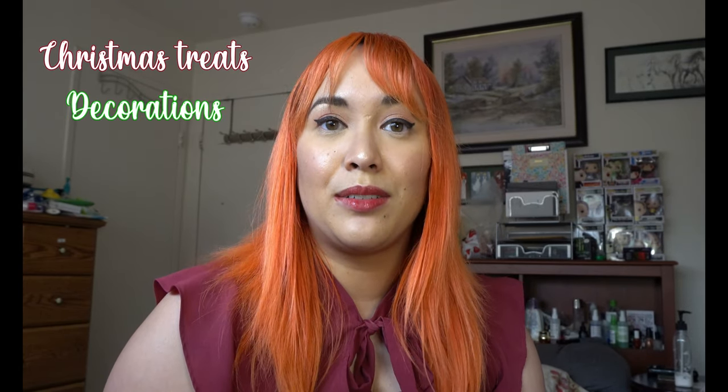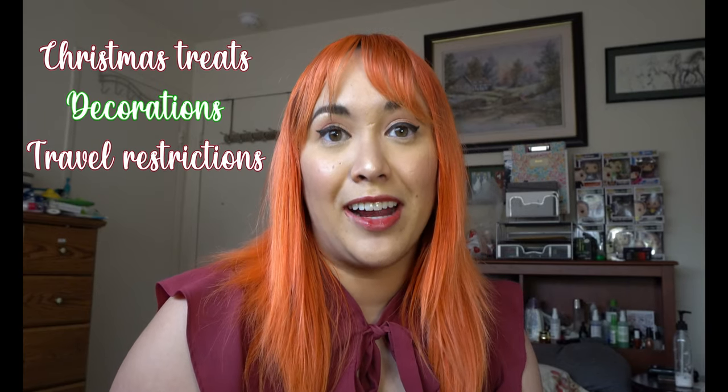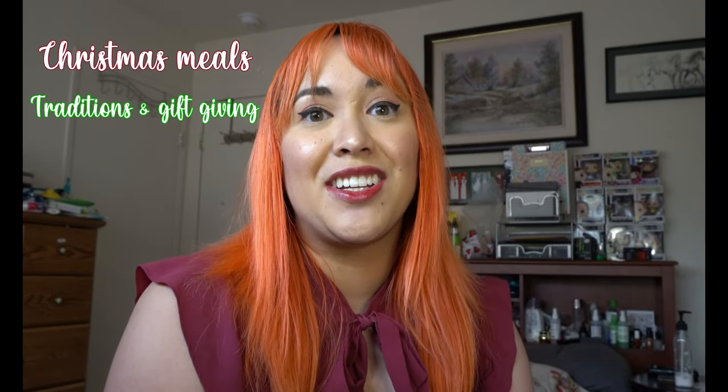So in this video, we're going to be highlighting Christmas treats, decorations, and how recent restrictions have affected travel in our areas. So after watching this video, please check out our other video on her channel, which I will link up above and in the description below. And in that video, we're going to highlight Christmas meals and how to exchange gifts. So without further ado, let's get to our first topic: Christmas treats.